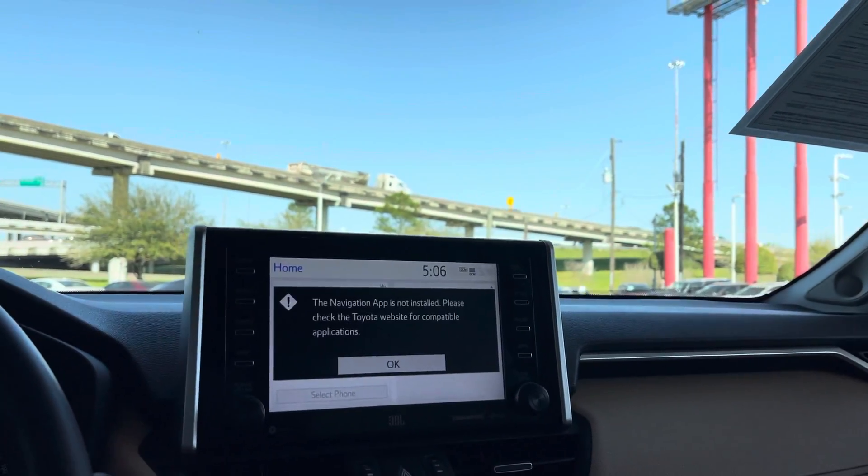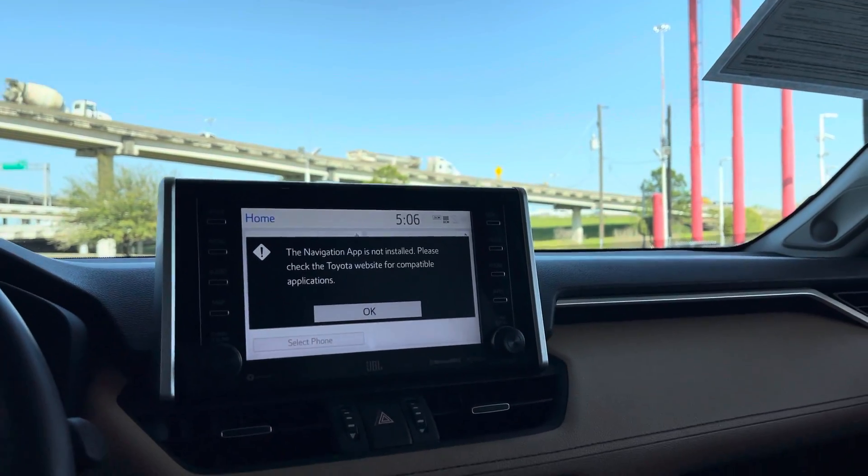You just have to download the app. It has Sirius XM and is Bluetooth compatible.